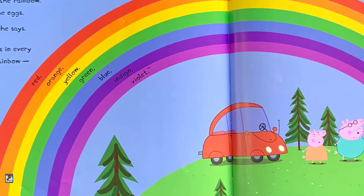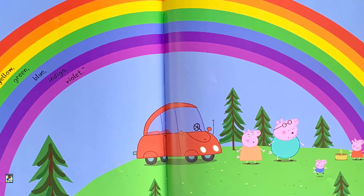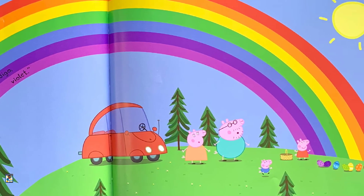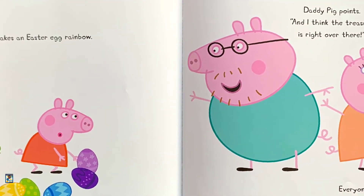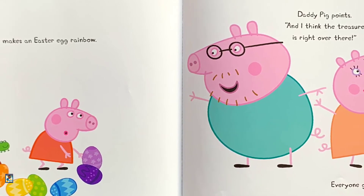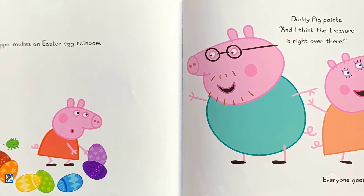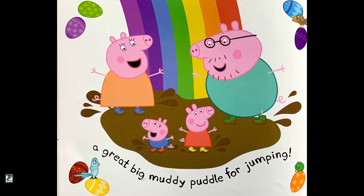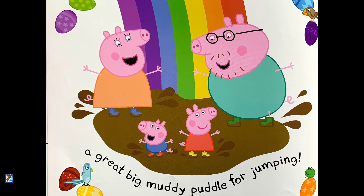"Look!" she says. "We found eggs in every color of the rainbow — red, orange, yellow, green, blue, indigo, violet." Peppa makes an Easter egg rainbow. Daddy Pig points. "And I think the treasure is right over there." Everyone goes to the treasure — a great muddy puddle for jumping. The end.